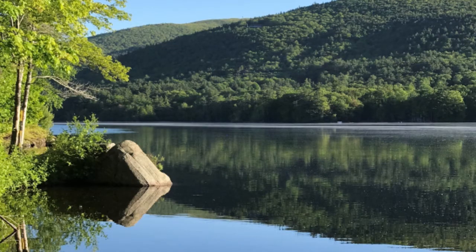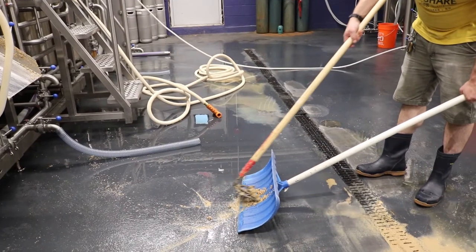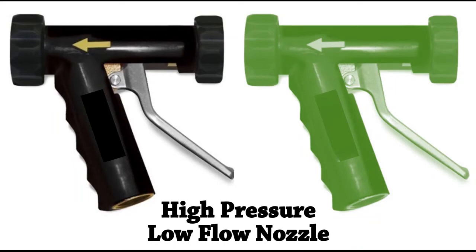Now let's talk about some ways to reduce water use at your brewery. A cost-effective way to conserve water is to clean up spills using a broom, squeegee, or a shovel instead of using a hose. If you need to use a hose, make sure it has a shut-off nozzle, or better yet, use a high-pressure low-flow nozzle.